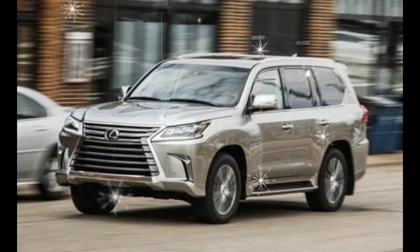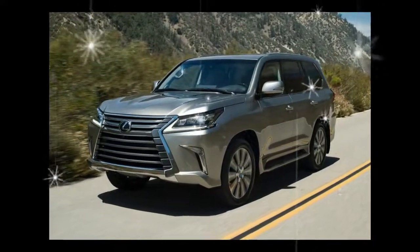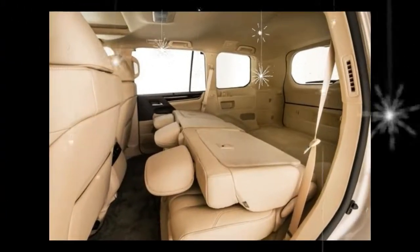Powered by a 383 horsepower 5.7-liter V8 engine and an eight-speed automatic transmission, the two-row LX is mechanically identical to every other LX 570.